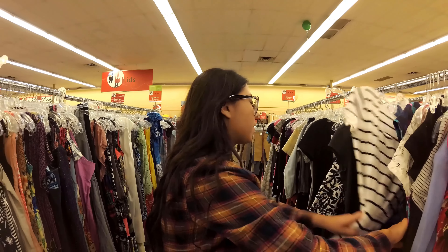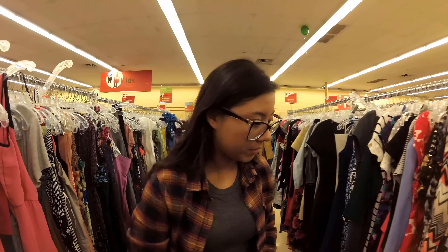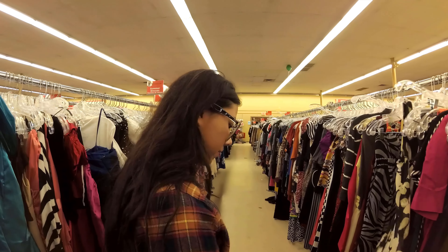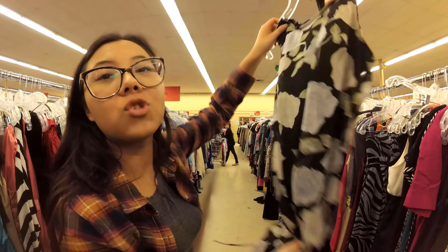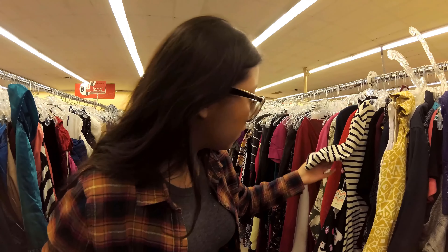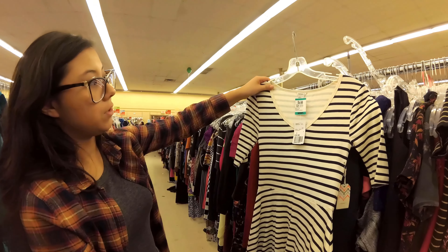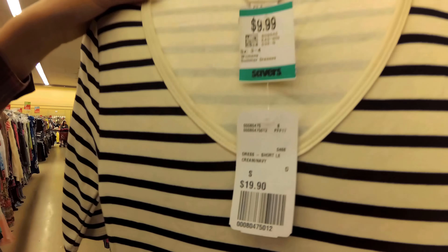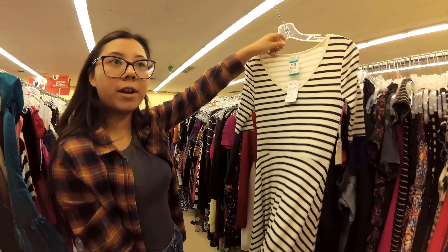I usually don't go for stuff like this, but I'm just looking at print and length. I like this dress in a weird way — we need to give it a try. This one is $7, I hope it's my size. Oh look, another dress — brand new, this one was $20 from Forever 21 for $9.99. Life hack: when a dress is short, put a skirt on top or wear it with tights and boots.